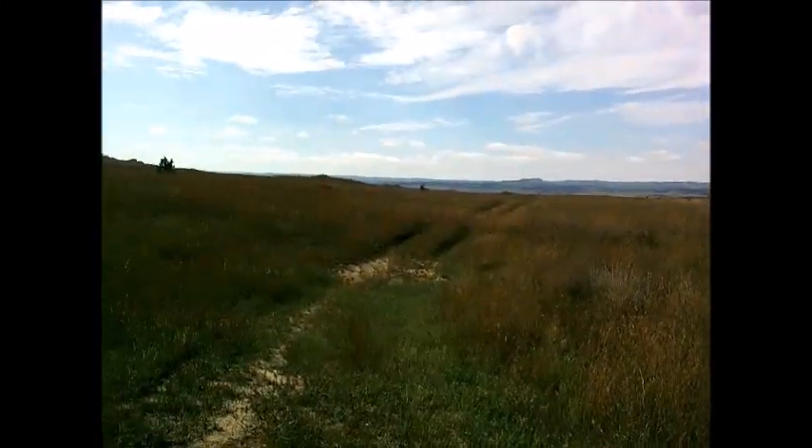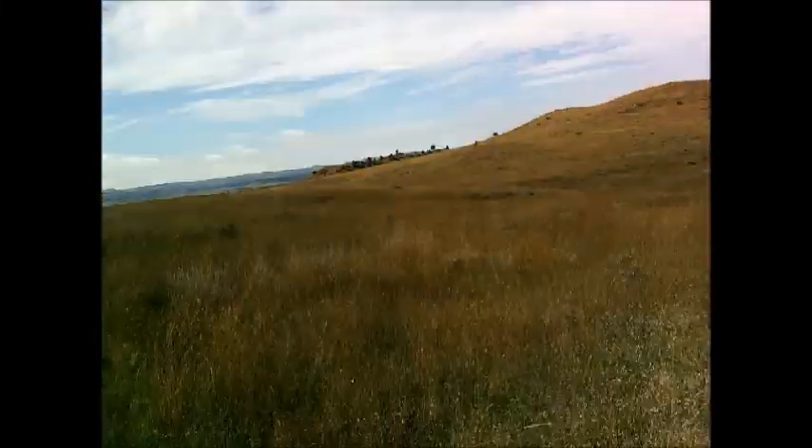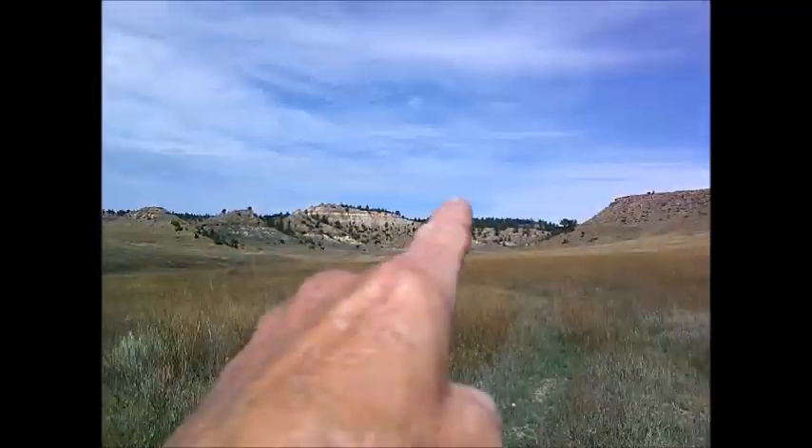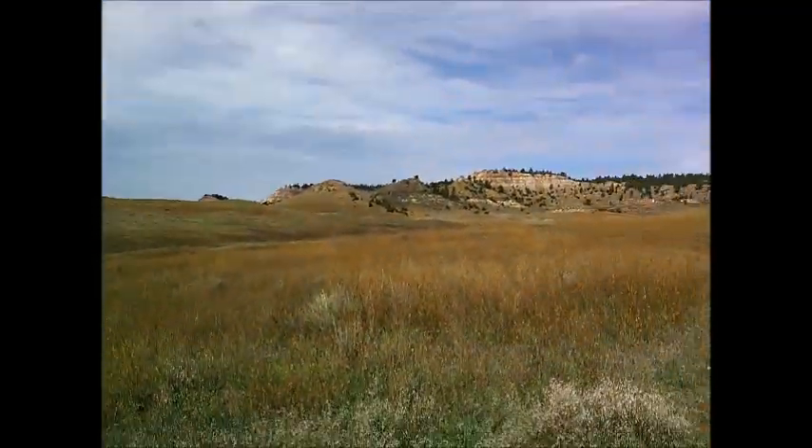Ten miles just on the other side of that, this little rise right here, only about 70 yards away from it. That's the general direction I took last year up to the top of this canyon. I want to see if I can follow this ridge over a little bit.